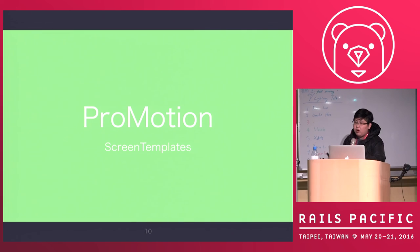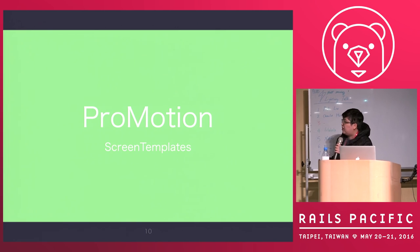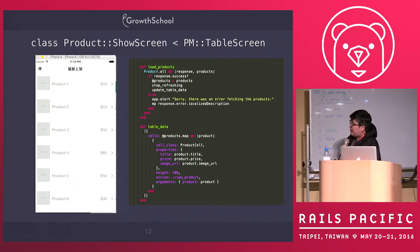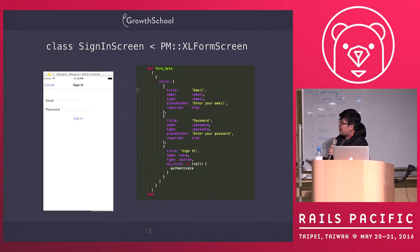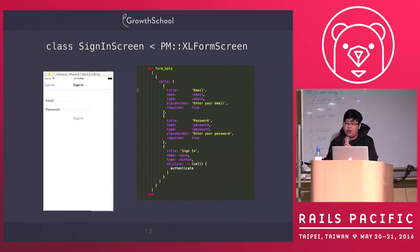So what is built into Red Potion? Red Potion includes three or four major gems. One is called ProMotion. ProMotion is like a screen template — it provides several useful screens like table screens, navigation, and tab bars. So you can write a screen like this. If I want to write a table view, I can just define an array and render it. It's very easy to write a table screen.